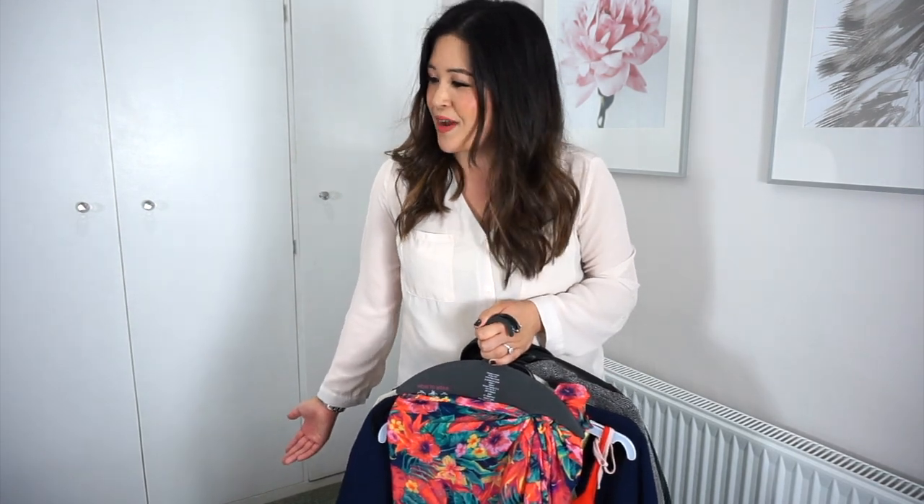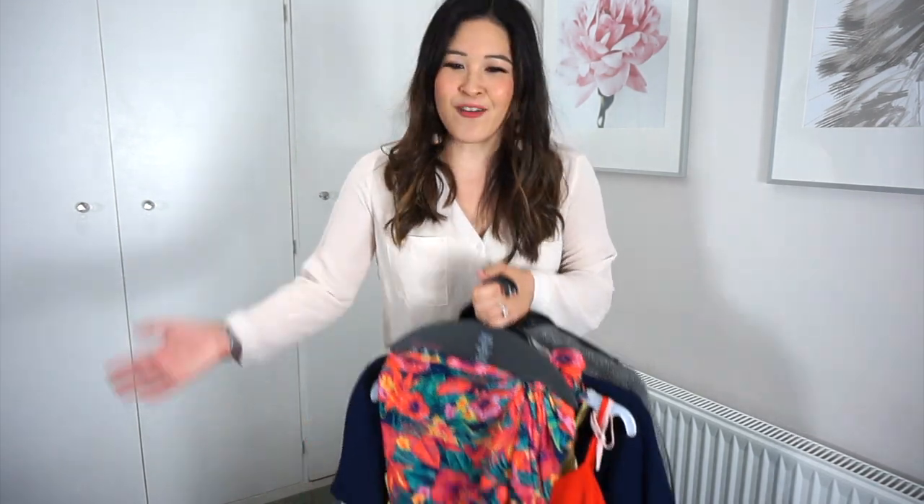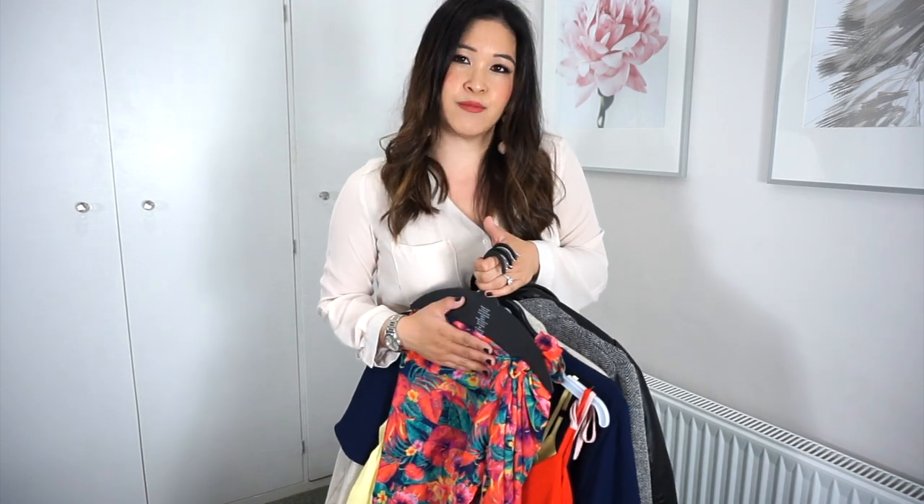Thank you for joining me today. We are in a slightly different location — my guest bedroom, aka the dumping ground for my vlog stuff. I've been shopping recently to lots of different places and picked up lots of lovely items and just really wanted to show you what they looked like on. Instead of filming cutaways, I thought we could try a slightly different format with me standing up and just trying the clothes on.